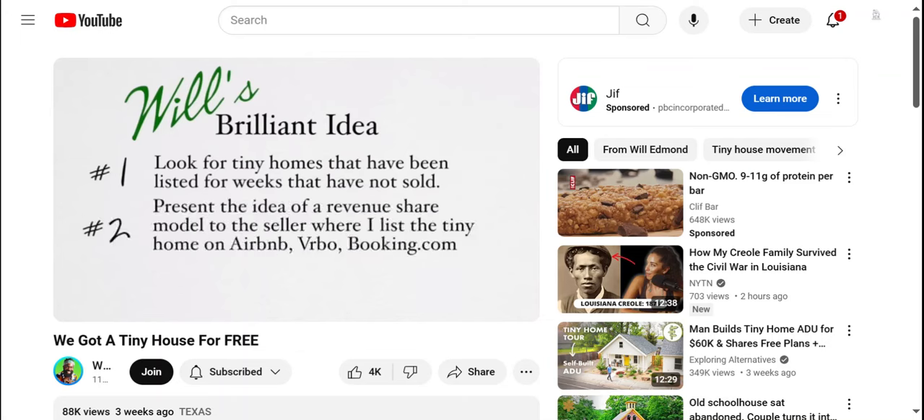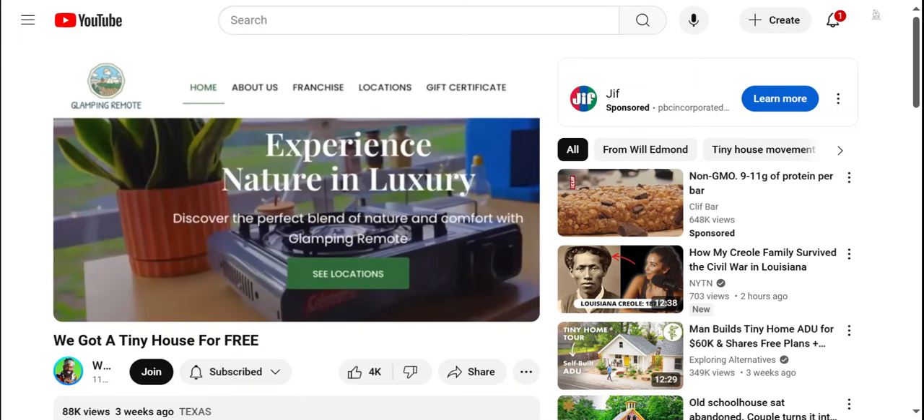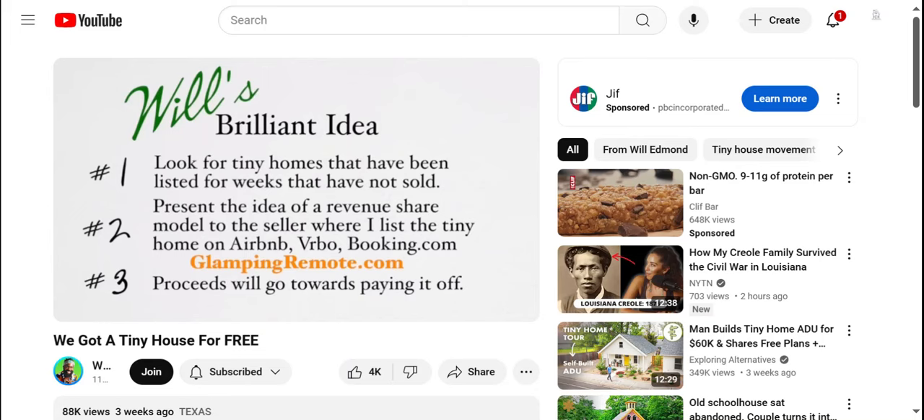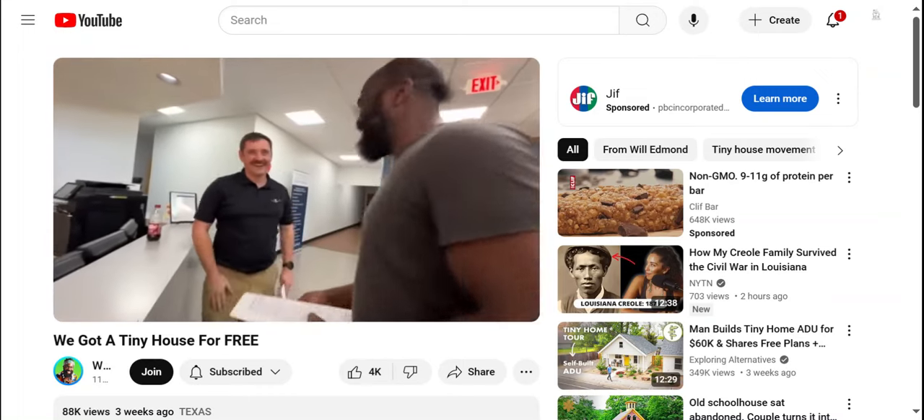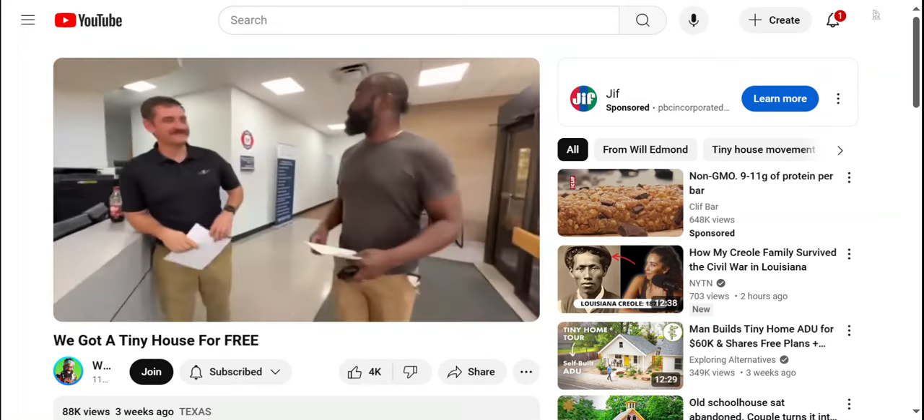I came up with the idea to present a revenue share model to the seller — I would list the tiny home on Airbnb, VRBO, Booking.com, and our website glampingremote.com, and the proceeds would go towards paying it off. Brandon was open to the idea and we created our first partnership together.